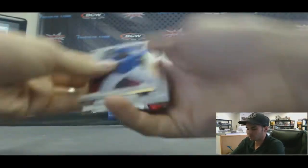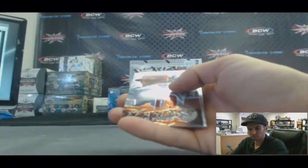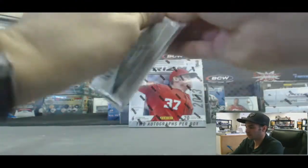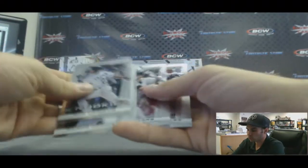Jose Reyes refractor. Another fearless of Michael Young. And our last pack, box number one — been a great box. USA, Troy Tulowitzki.